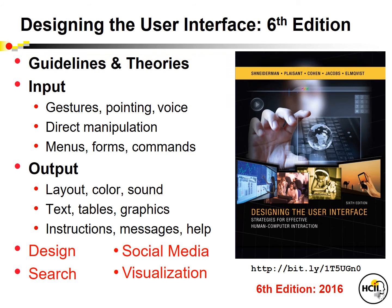The book, as always, covers the guidelines for professionals, for practitioners, and the theories for students and researchers. We cover the input devices, gestures, pointing, voice, and the fundamental concept of direct manipulation that shapes much of the modern technologies. We also cover menus, forms, and commands that are so vital for electronic commerce transactions and many other applications.